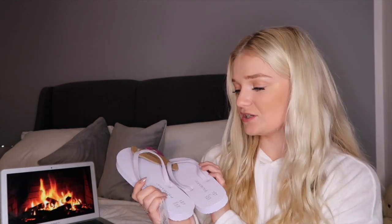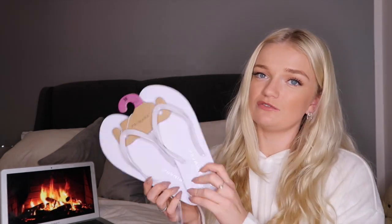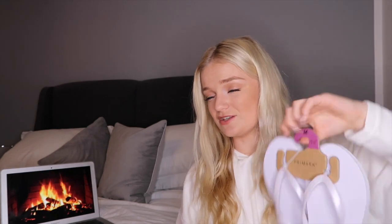I also picked up a couple of boring things: a charging wire because I seem to break every single one I encounter, and the Primark ones are the longest — four pounds. I also grabbed some white flip-flops, a classic, for ninety pence. I always end up buying loads of flip-flops throughout summer because I just can't resist them.